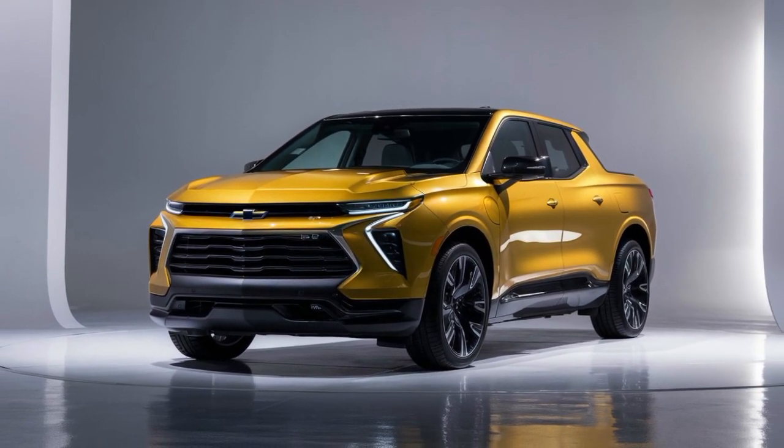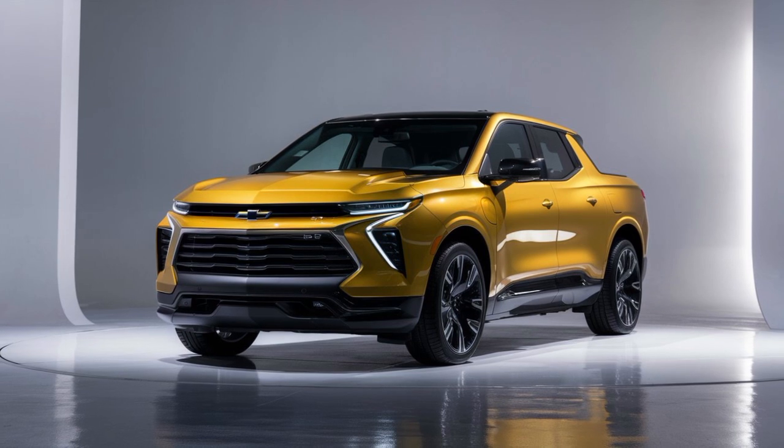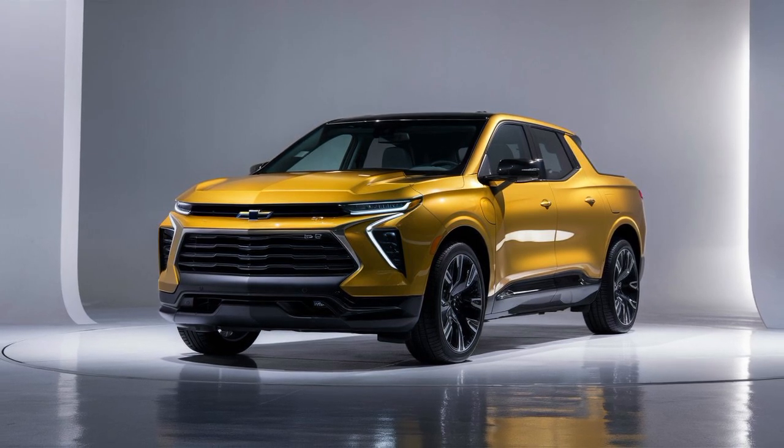Today, we're taking a deep dive into the 2025 Chevrolet Silverado EV, a powerhouse of electric innovation.